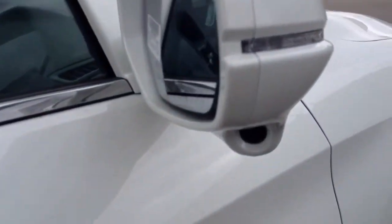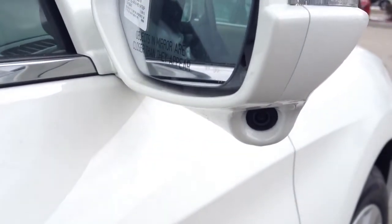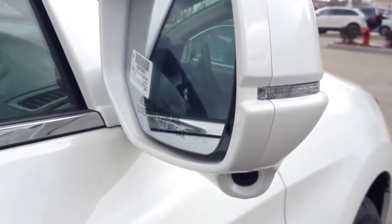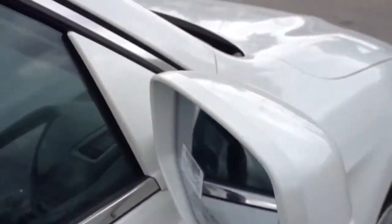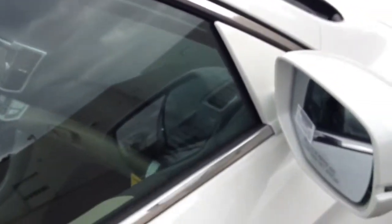Looks like this one comes with the lane watch system, which is very helpful — when you put your right blinker on, the display there in the middle will show you what's in your blind spot as you're turning. So yeah, that's cool.